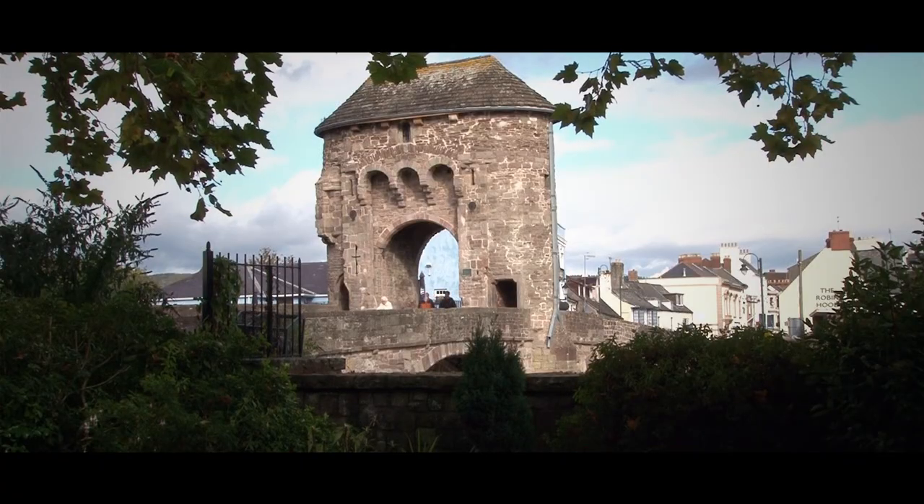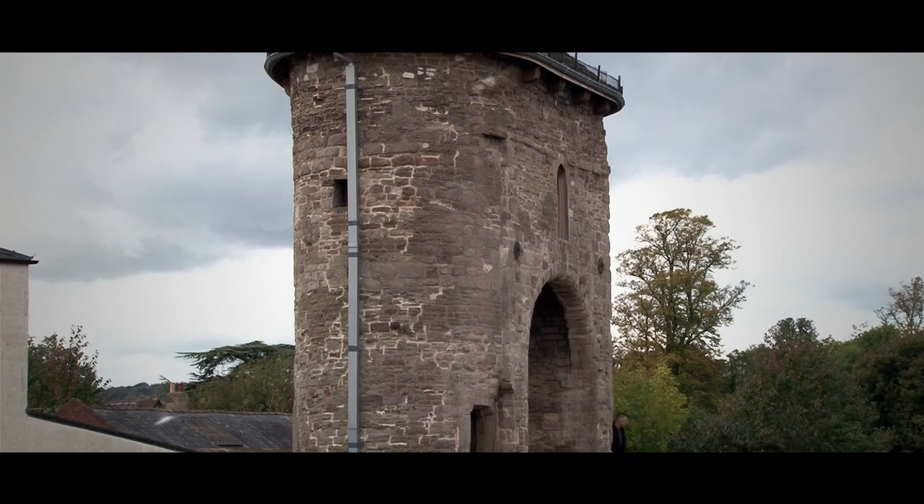Well, Steve, we finally arrived at the Monnow Bridge, and it really is an impressive thing, isn't it? An iconic feature in many respects — obviously a gateway into Monmouth, but increasingly it's being presented as an iconic gateway into Wales, isn't it?